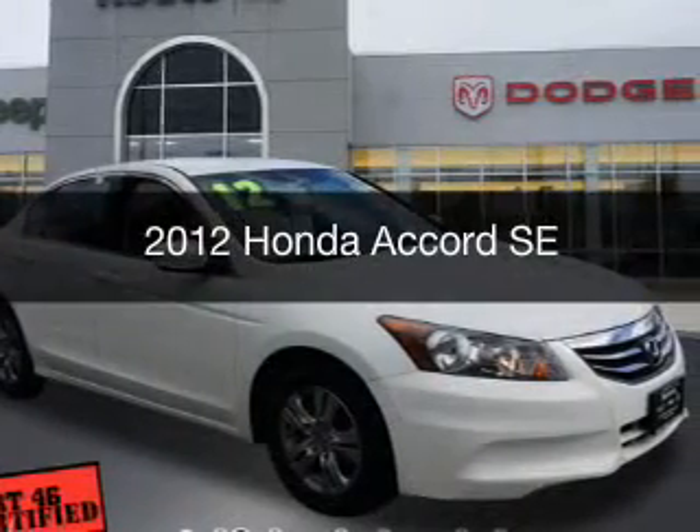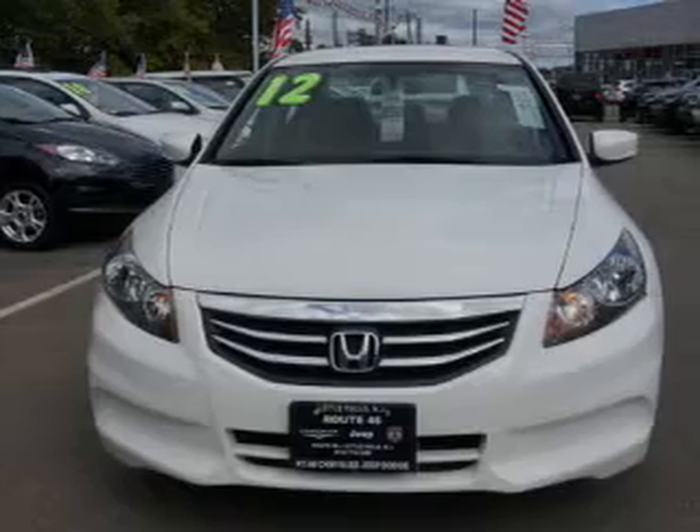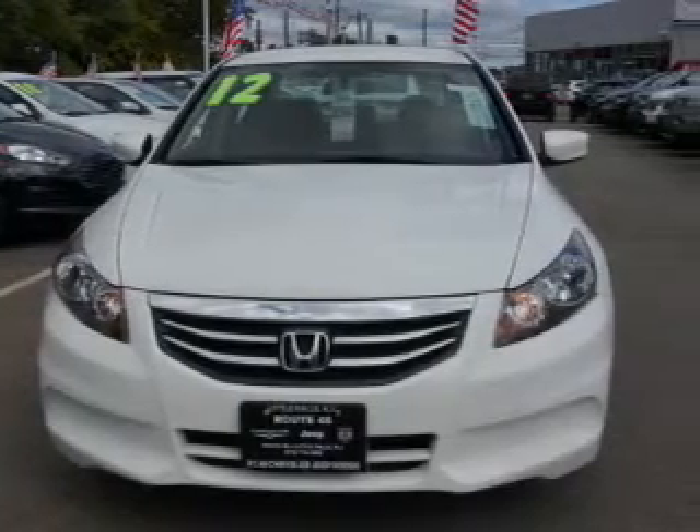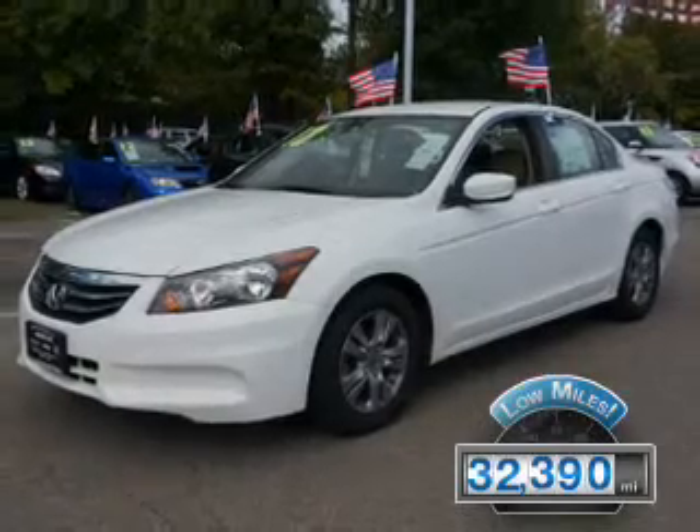This is a used 2012 Honda Accord. It's powered by a front-wheel drive engine and an automatic transmission. With fewer than 35,000 miles, this vehicle has a long road ahead.